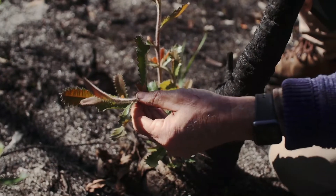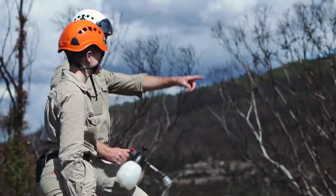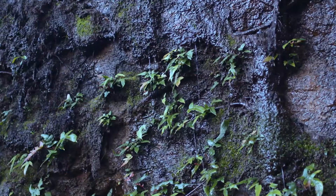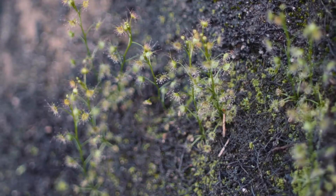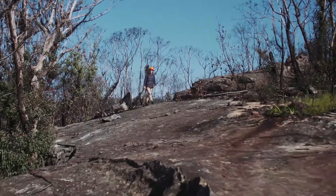We're quite lucky here at the Blue Mountains Botanic Gardens to have this bit of bushland because it's got a variety of different ecosystems and habitats. We have rainforests over there, which are quite moist and wet with a range of species, woodlands, wet woodlands, and then into this more open sandstone flora.